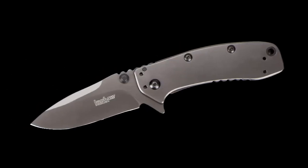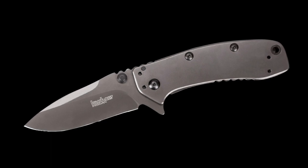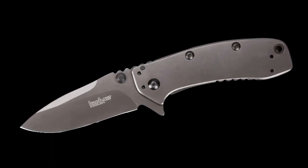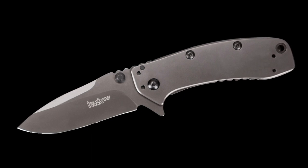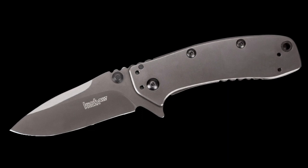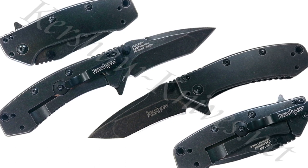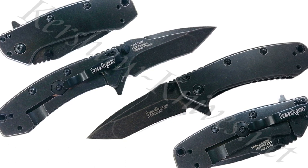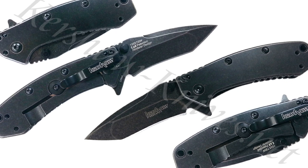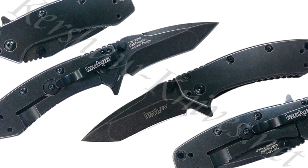Kershaw Cryo. If you look around the web at the dozens of different best EDC knives articles, you're very quickly going to notice something interesting: Kershaw's Cryo knife is on just about all of them. That is definitely not a coincidence. Since it was first envisioned by Rick Hindermer and produced by Kershaw, it has remained one of the greatest everyday carry tools in the world, because of its unique combination of relative affordability, remarkably durable materials, and a timeless silhouette.